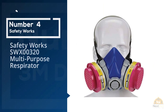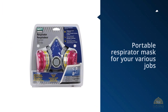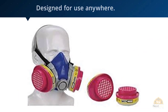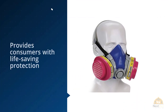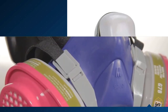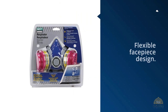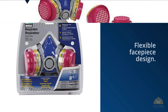Number four: Safety Works SWX00320 Multi-Purpose Respirator. This is a portable, multi-purpose respirator mask designed for use anywhere in the workplace. Its design provides life-saving protection at all times when in use. Safety Works respirator masks are patented, offering a better seal than most competitors thanks to their flexible face piece design, using only high-quality and durable materials.